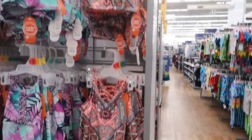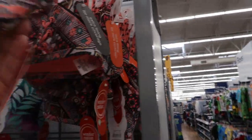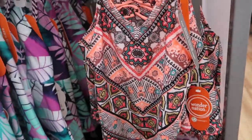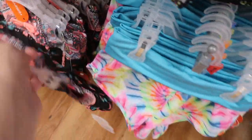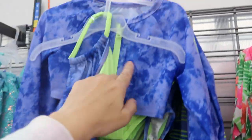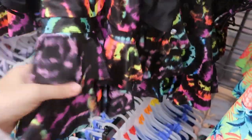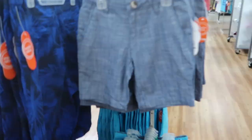Moving on to the bathing suits, they have a really cute top from Wonder Nation for $6.44, and also in a tankini style for $6.44. There's a really cute set that comes with a rash guard top and bottoms for $14.88. There's also a cute tie-dye tankini style with ruffles and shorts bottoms for $9.88.